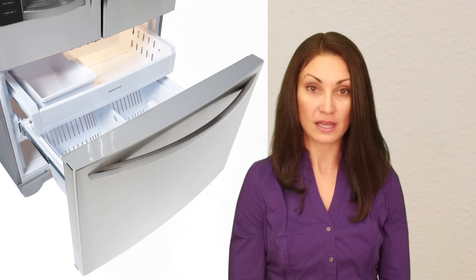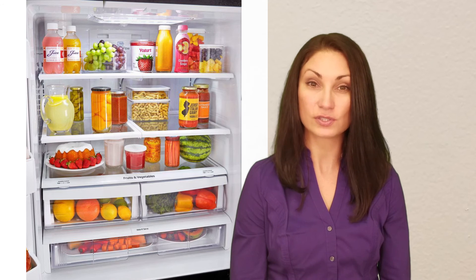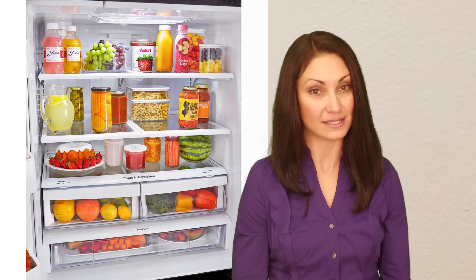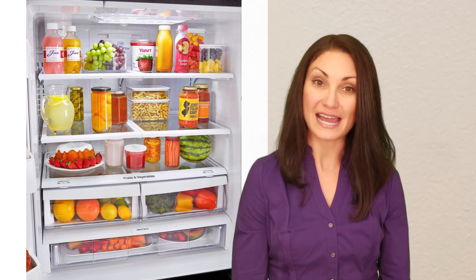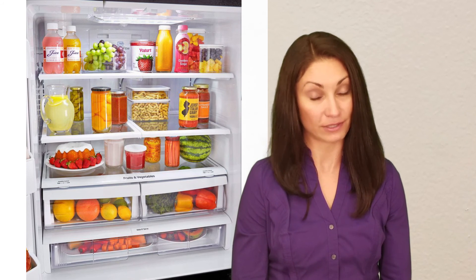Owners of this refrigerator love its dual ice makers, with one in the door and another in the freezer. This unit has interior door bins for gallon-sized containers, filtered water, a two-drawer freezer, adjustable shelving, and bright LED lighting. It also has a full-width, temperature-controlled deli drawer, but you must open both doors to access its contents — a complaint common to all refrigerators we've reviewed.